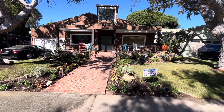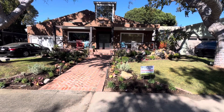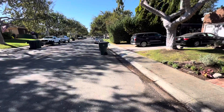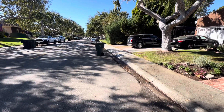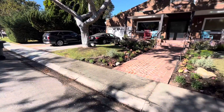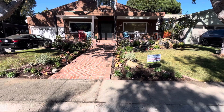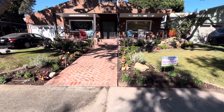Hey everybody, I wanted to do a quick video here of our latest project here in Torrance, California. We're actually on a street called Reese Road in the city of Torrance. They call this Christmas Tree Lane because it gets tons of lights and thousands of people visit every December. It's become quite a thing.